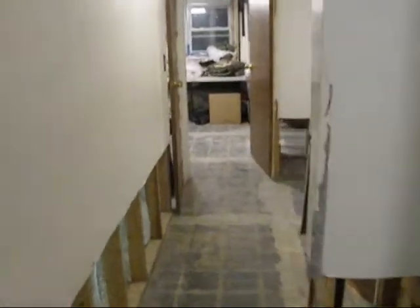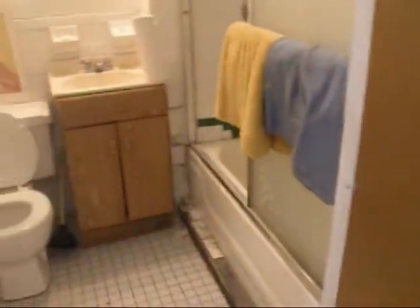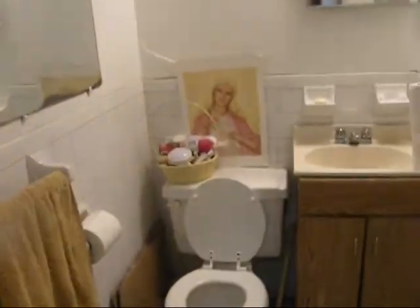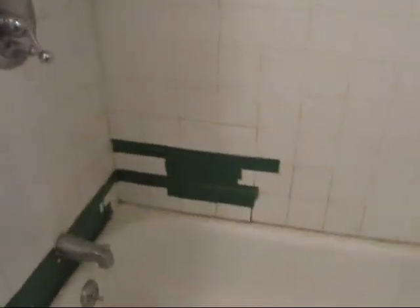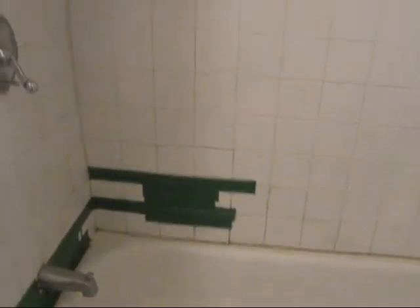Now we go down this hallway, and to the right is the bathroom. Here's the bathroom as it is now. The tiles are sort of falling off the walls, so I taped them on, but they'll all be replaced. Also the ceiling is a big mess from a previous leak, but that'll be replaced and fixed as well.